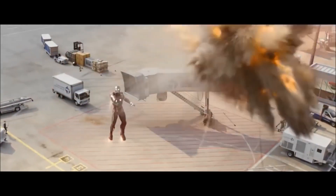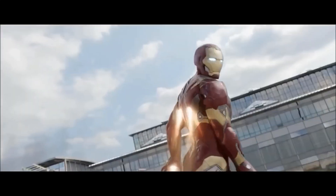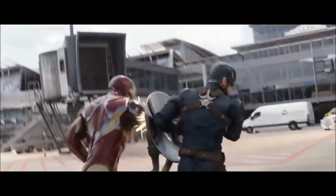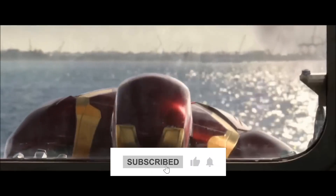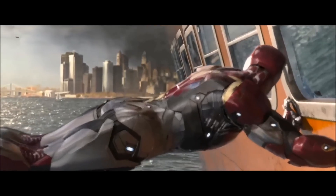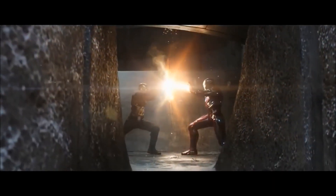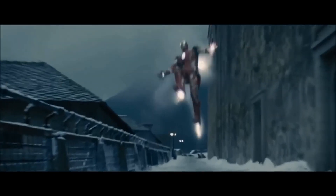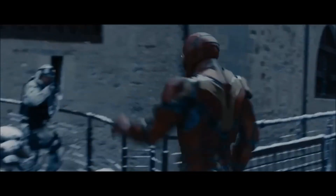If this exploration into the incredible world of Iron Man-inspired engineering has sparked your curiosity, don't stop here. Dive deeper into the technology shaping our future, and be sure to like, share, and subscribe to our channel for more inspiring stories where fiction meets reality. Together, let's keep dreaming, innovating, and building a world that's truly extraordinary.